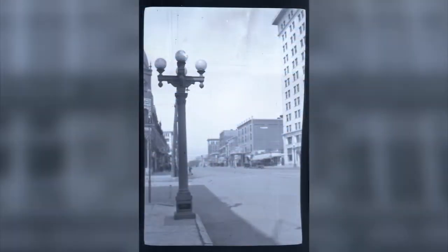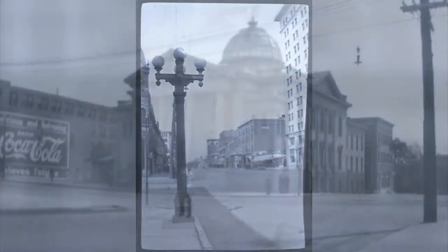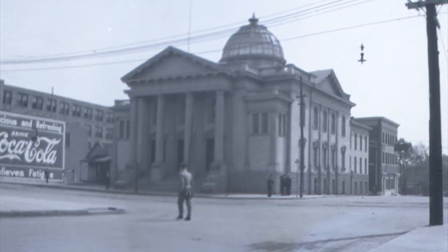There's also the original U.S. post office here in Oklahoma City, which is now the federal building. Steve, who knows a lot about downtown development and the history of downtown, has seen things he's never seen before. He's got a lot more information about these photos that will be on News OK and also in the Oklahoman.